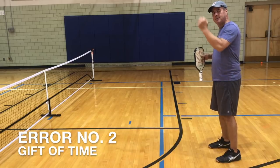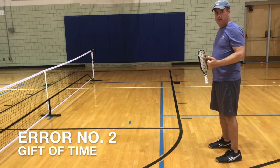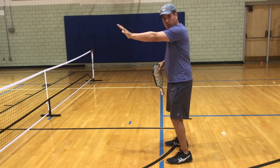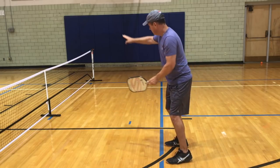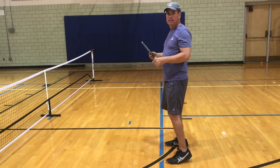A second error from standing back here is adding time to the other team. I give them the gift of time by standing back here, allowing them to recover and adjust to what I'm trying to accomplish. Let's say I'm standing at the line and my partner has executed a shot that has forced the other team to shift one way — now I get a ball and I can intercept that ball sooner, sending it the other way, potentially for a winner or creating an error on the other side.